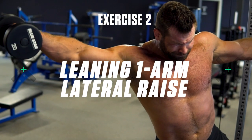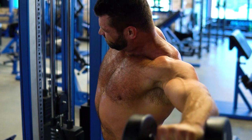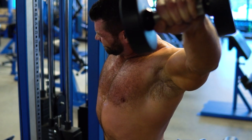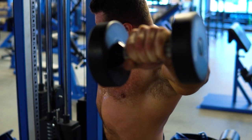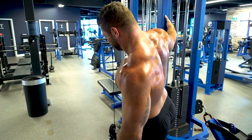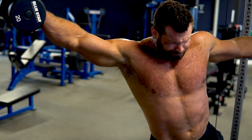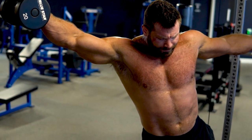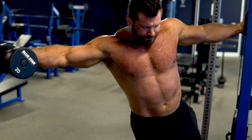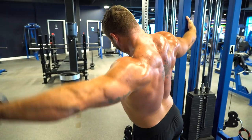Exercise number two: leaning one arm lateral raise. Next is the classic lateral raise. However, performing these one arm at a time and leaning into the movement allows you to better isolate your side delts and increase the active range of motion for greater development in your shoulders. Grab a squat rack or support with one hand and lean away holding a dumbbell in your opposite hand. Raise the dumbbell up to your side until parallel with the floor, keeping your arm as straight as possible and your palm facing down. Control the weight back down. Perform all reps on one side, then switch sides.